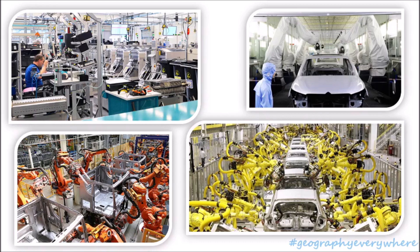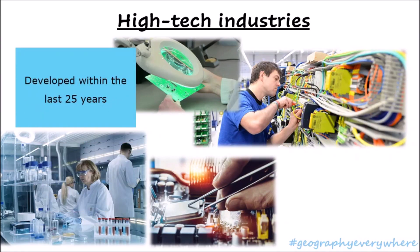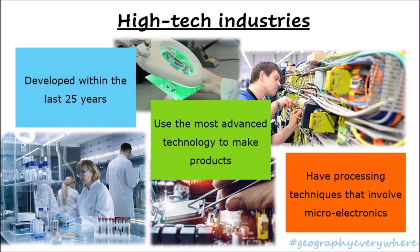What do you notice about all these factories? What do they have in common? That's right, you can see many machines and not a lot of workers. These are all high-tech industries. High-technology industries have been developed within the last 25 years. These industries use the most advanced technology to make their products, and many times they have processing techniques that involve microelectronics.